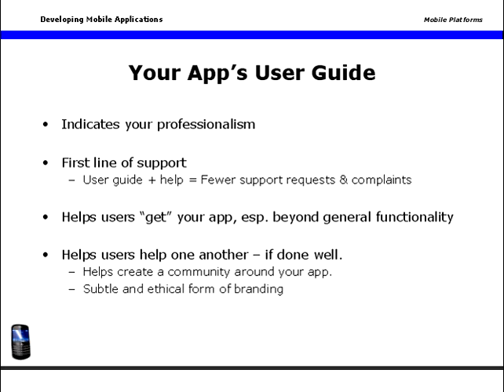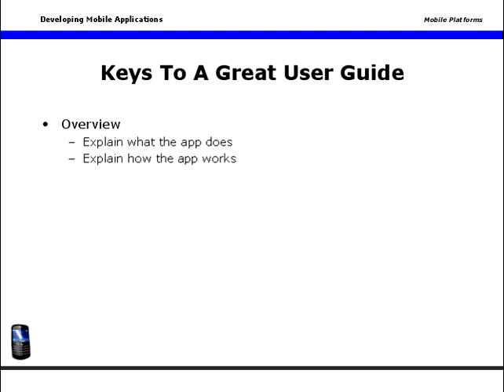A few keys to a great user guide. Provide an overview. Give your users a quick, simple introduction to what your app does, how it works, and if possible, some spice beyond what they might have been expecting. It's important to fulfill, and if you can do it, exceed the felt needs or wants your users brought to your app in the first place.